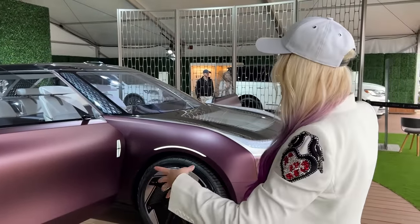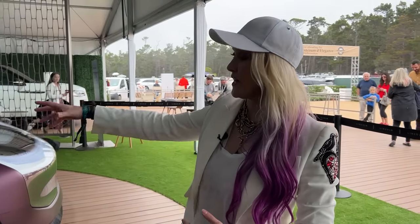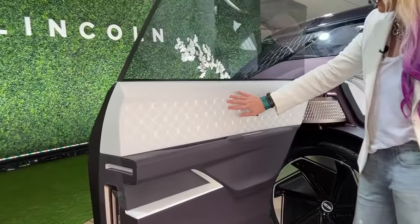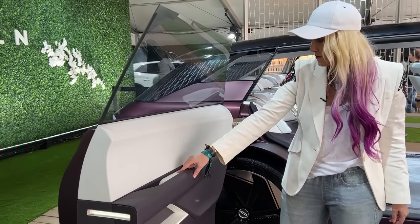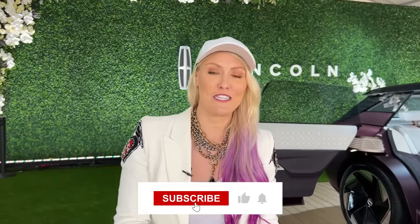That's a wrap on the preview — this is actually the very first time the car has been fully on display with the completed interior, the first time we're seeing it up close and in detail. One more thing: the door panel is backlit — turn them off and it's a normal door panel, turn them on and it lights up. Massive thank you to Lincoln for showing us around the Star Concept. Make sure you like the video, subscribe, love you guys.